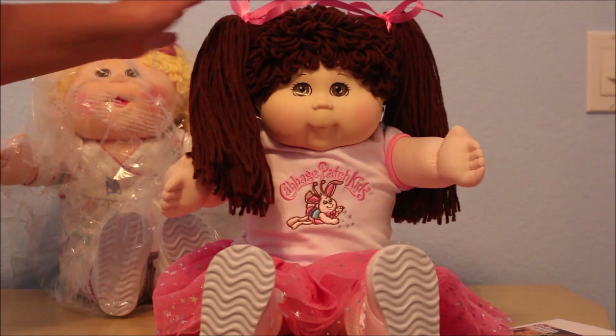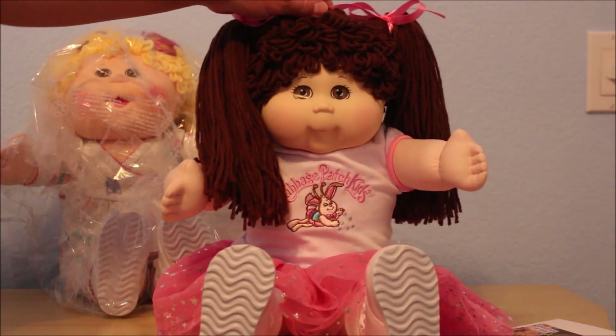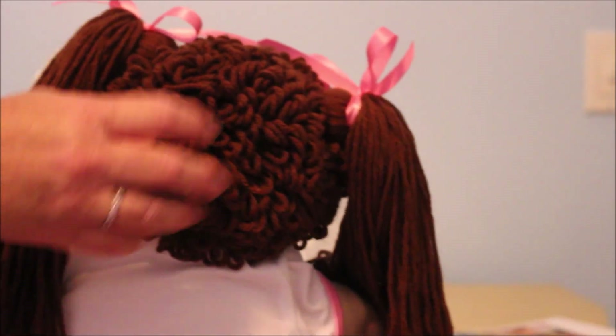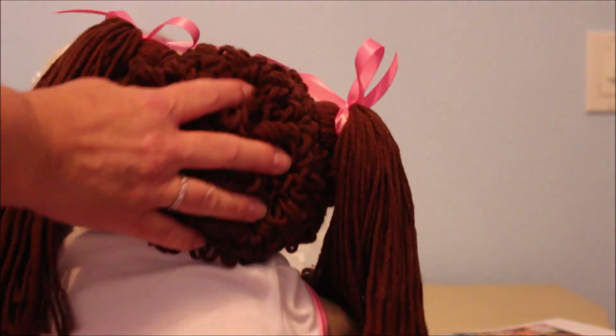These are Babyland exclusives and I got them off the website. First, I got this beautiful little girl. Her hair is yarn and she has my favorite hairstyle in yarn, which is the poodle. This also came on Colecos back in the 80s. When I first saw the poodle hairstyle — it has like loops and ponies on the side — I thought it was the strangest hairstyle and I really didn't like it back then, but it grew on me, probably in the 90s.